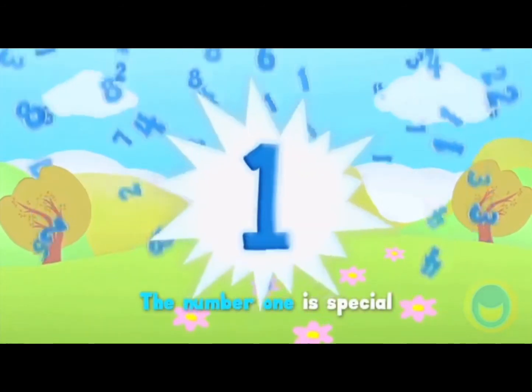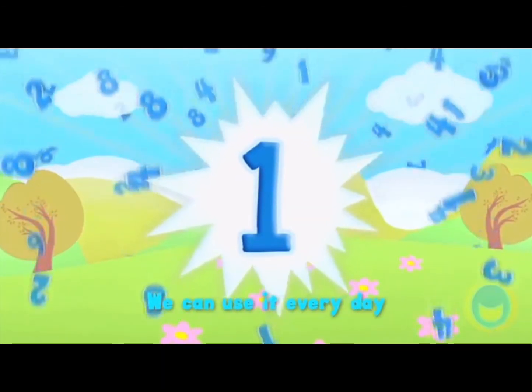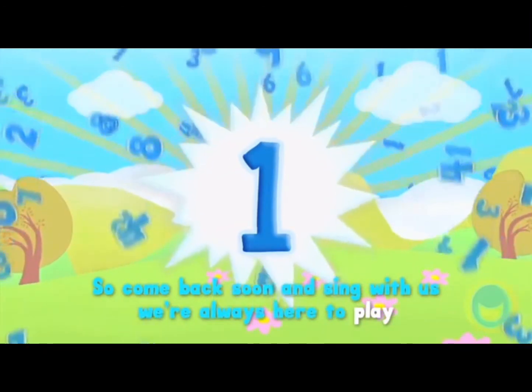The number one is special — we can use it every day. So come back soon and sing with us; we're always here to play.